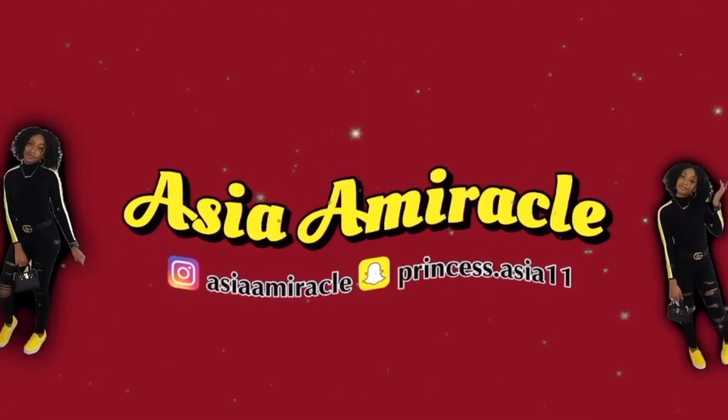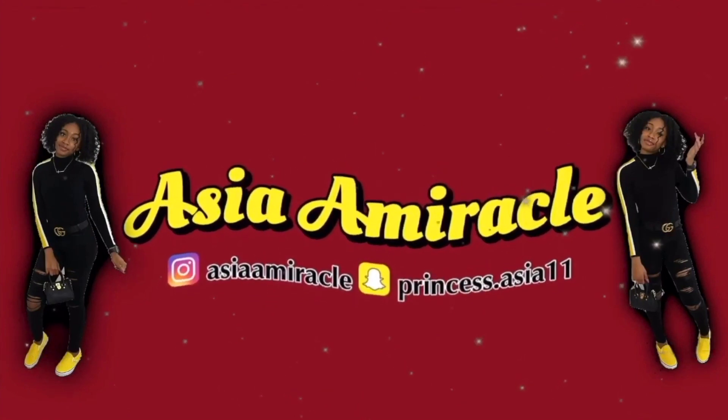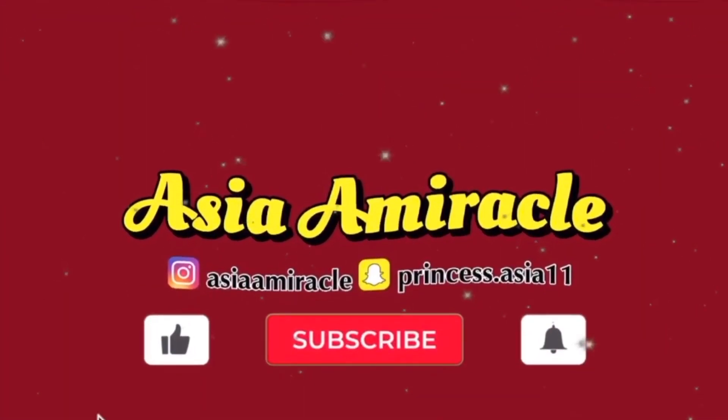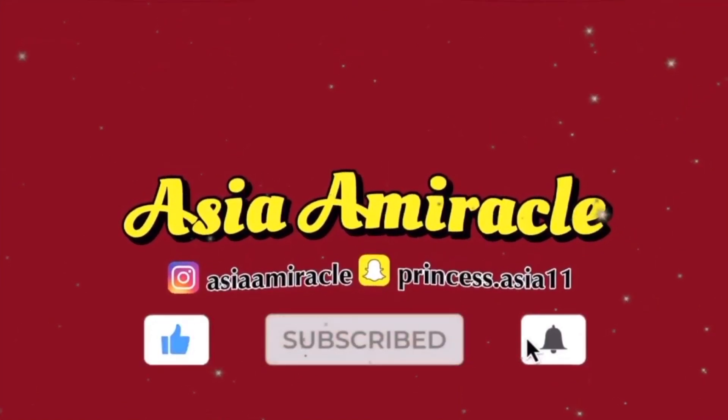Girl, I've been wanting these forever! What's up, y'all? It's AJ and I'm back with another video.